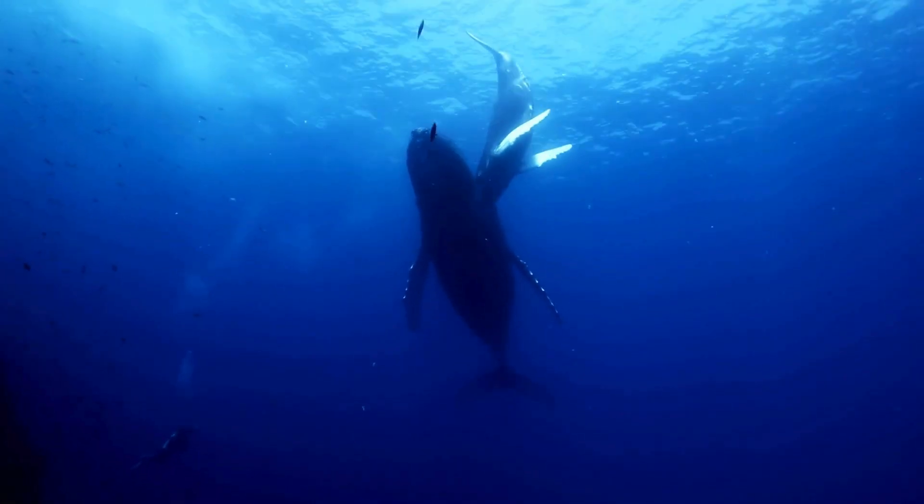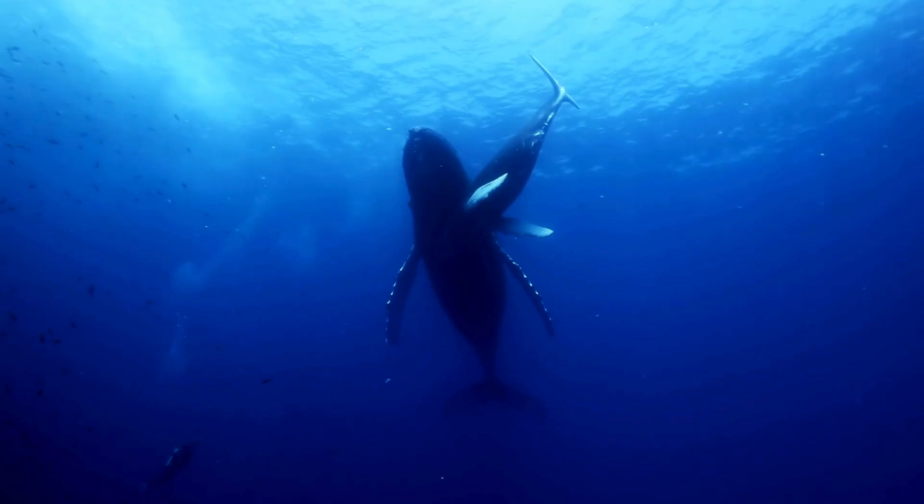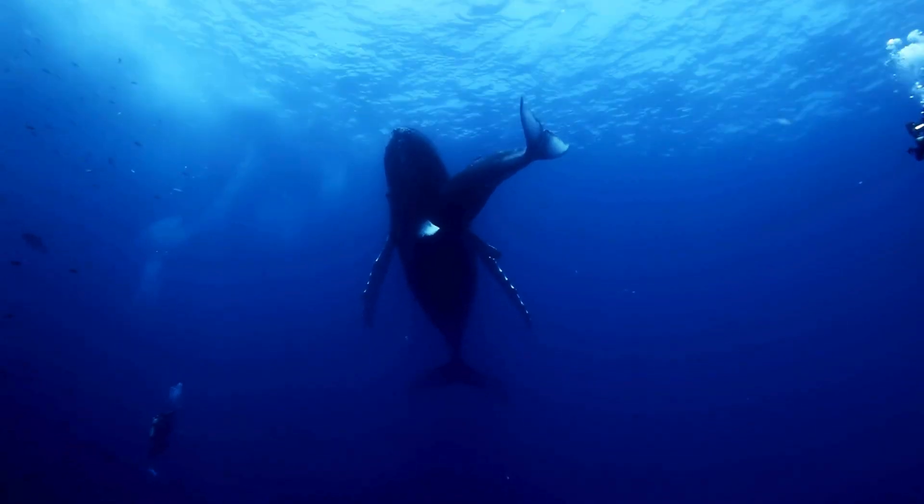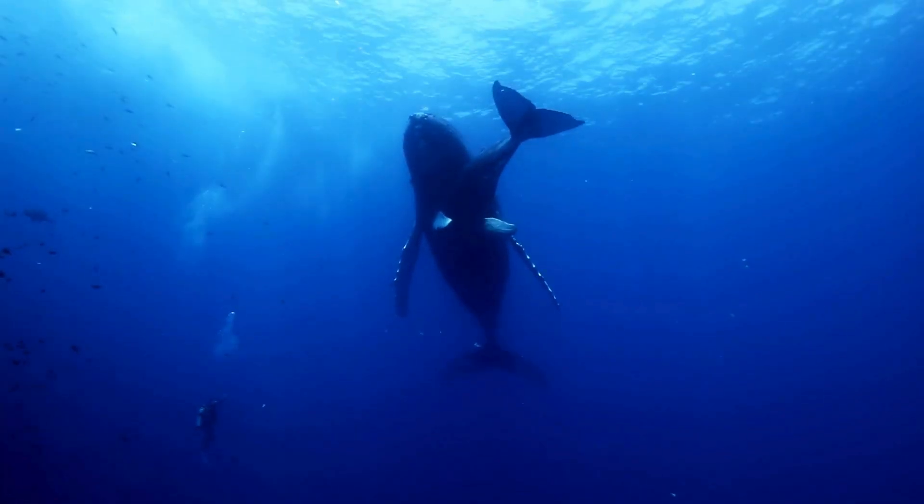Marine mammals also have voluntary control over their breathing and blowhole, unlike humans who rely on an involuntary respiratory system. This conscious breathing allows them to trigger each inhalation, even while sleeping.